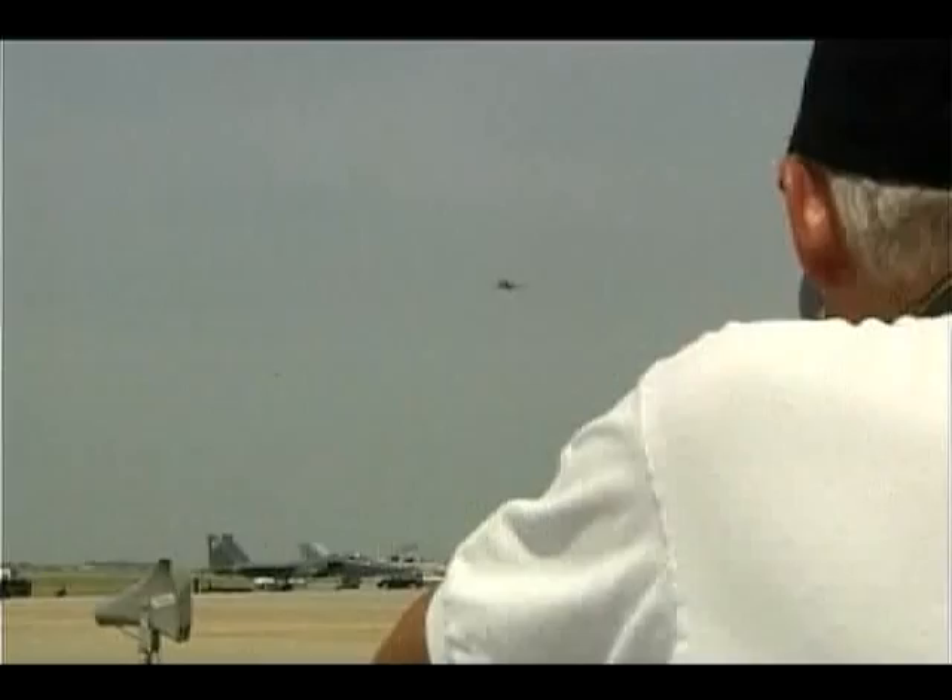When we talk about cradle to great value out of an airplane in terms of taxpayers' dollars, right up to the very end, this airplane is providing payback. As I sometimes say, it's going out in a blaze of glory. Airman Zach Vaughn, Langley Air Force Base, Virginia.